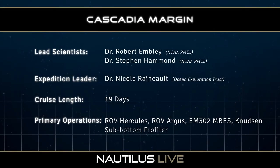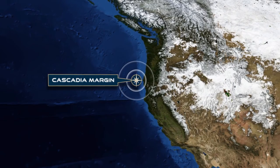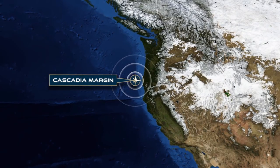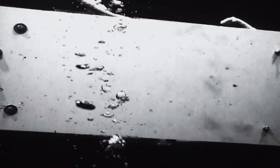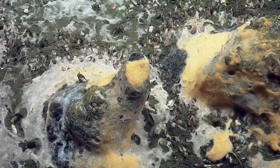We're going to be working along the Cascadia margin, which is a large subduction zone where the Pacific plate is going beneath the North American plate. We're going to be looking at the seeps that are coming into the ocean, and there's also a lot of interest in the biology associated with them because they're very similar to hydrothermal vents — they have chemosynthetic ecosystems associated with them.